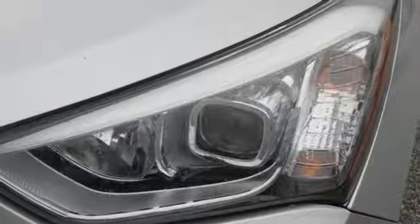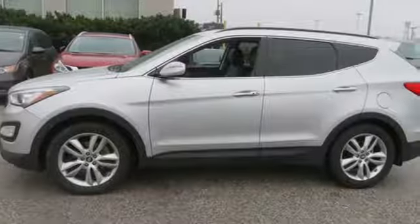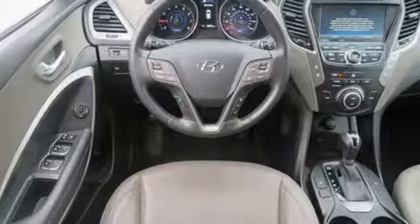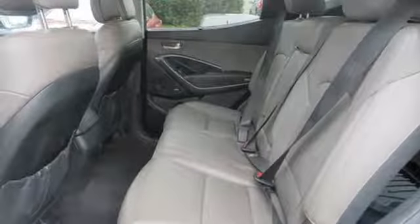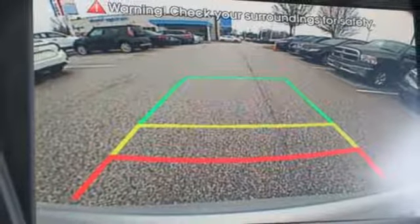Cars.com thinks the Santa Fe's cabin is quiet and its ride smooth. Even during a quick jaunt on a dirt road, it demonstrated a high level of composure and bump absorption. It bounded over larger potholes but stayed buttoned down over smaller imperfections. Hyundai's attention to detail means a better driving experience for you. The time is now — see it for yourself today.